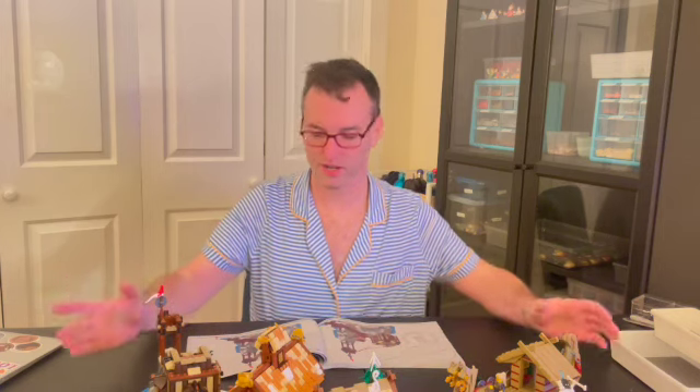Hi there, and welcome to Bricking the Block. I am your host, Adam, and I'm just going to do a quick video while I work on completing my Viking village. Here it is.